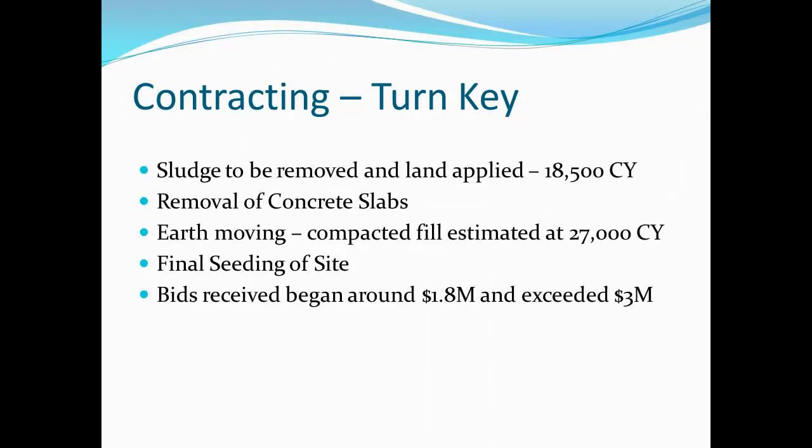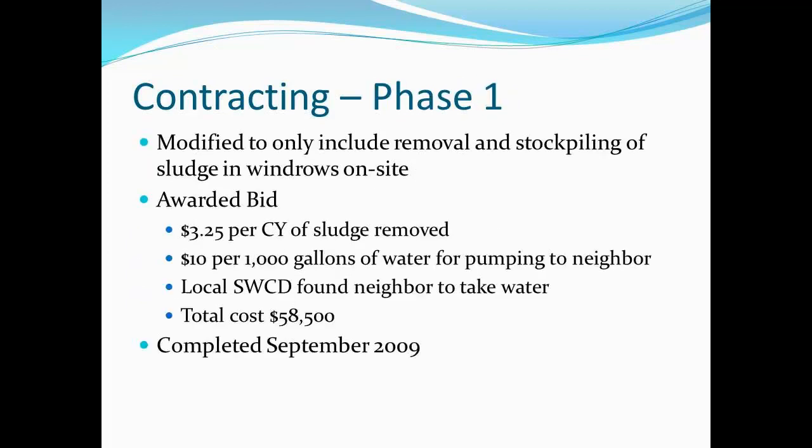We tried to go through a turnkey process where we would hire one firm to come in and do everything. The budget started at $1.8 million and went up to closer to over $3 million. We had less than $200,000 in our budget, so it was back to ground zero. That was part of the reason this project took so long, as well as the landowner going through a difficult time — he tore down the barns himself and had an accident and passed away during the project.